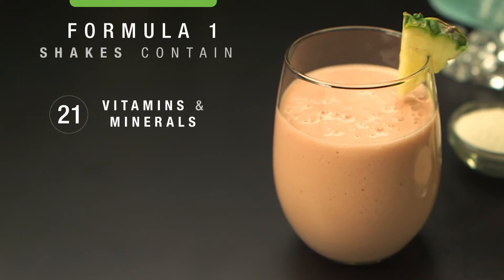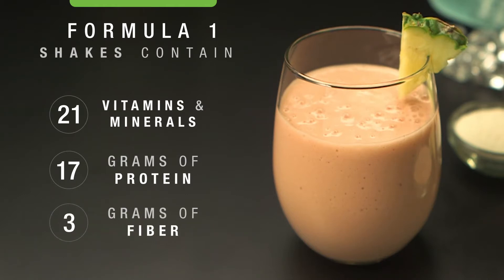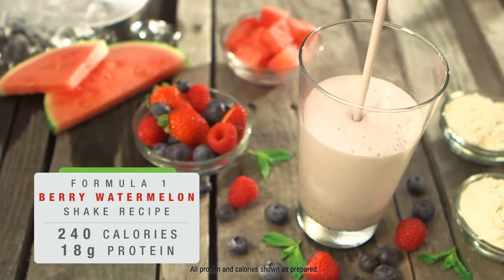Each shake contains 21 vitamins and minerals, 17 grams of protein and 3 grams of fiber — essential nutrients and vitamins available in a convenient and affordable shake.